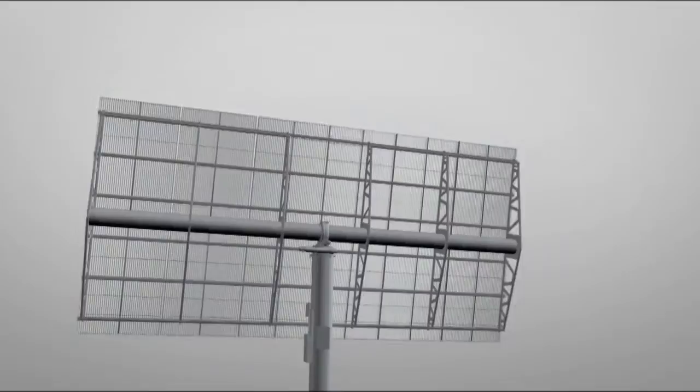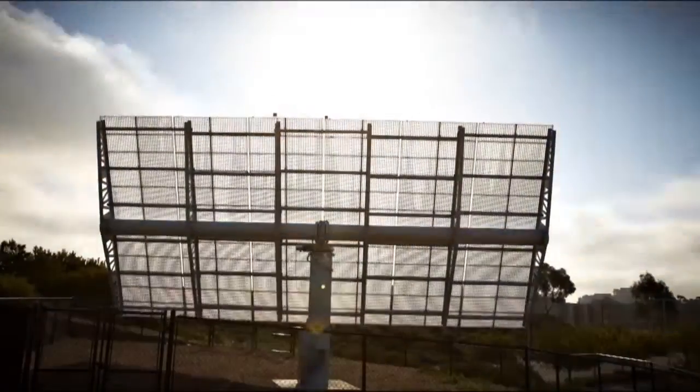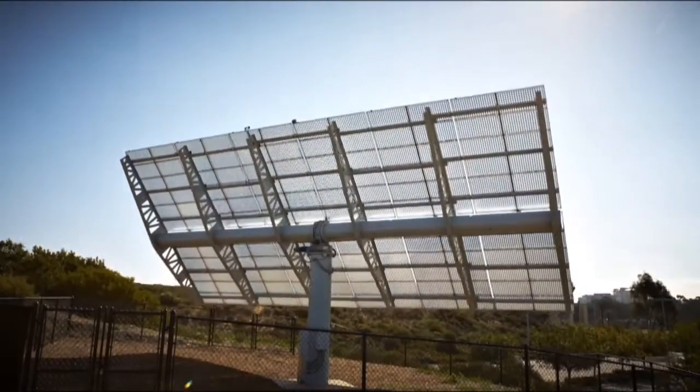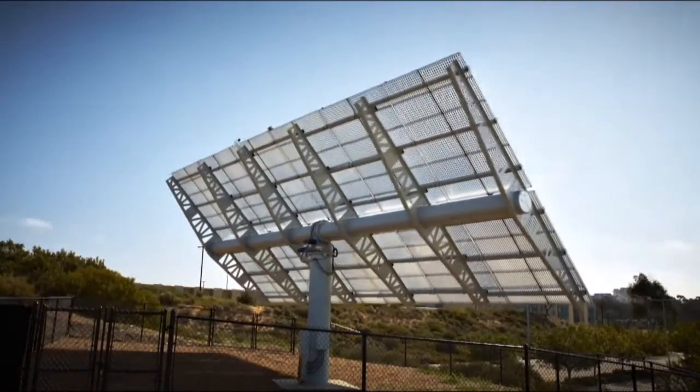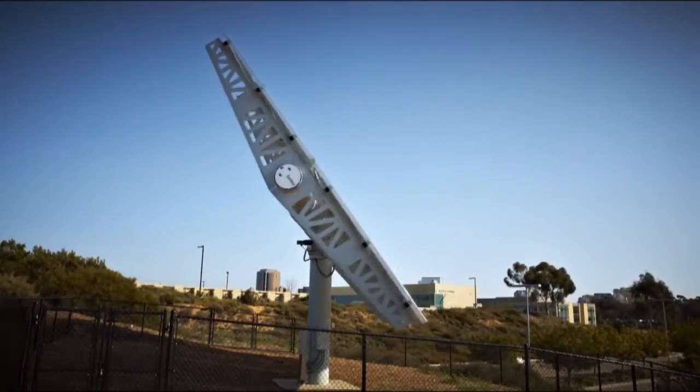The modules are mounted on two-axis trackers that follow the sun throughout the day, ensuring that the concentrated sunlight's focus point is directly on the cells. SoyTech's CPV modules deliver a module efficiency of 30%, two to three times the efficiency of conventional PV technology.